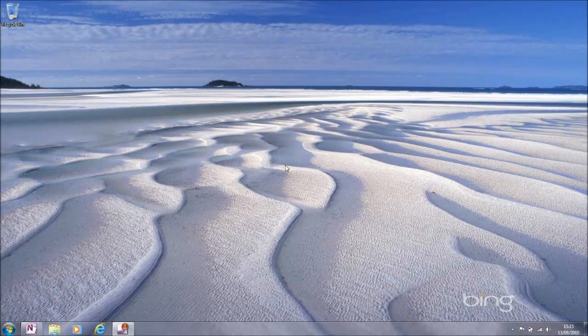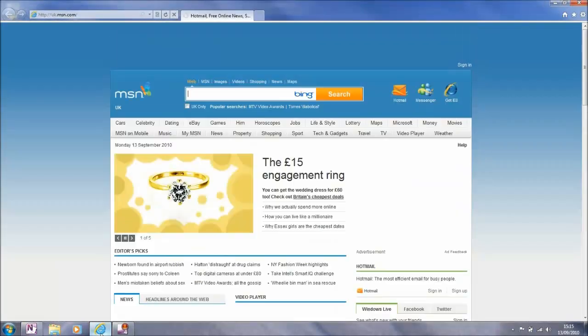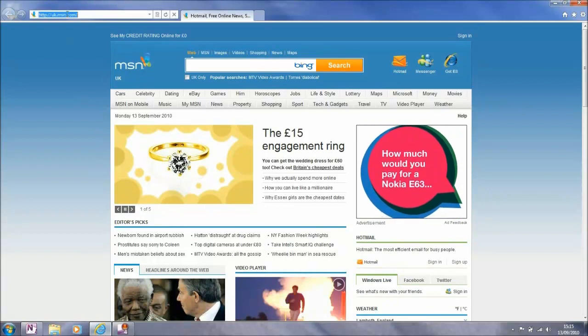This is the first of nine one-minute videos on the new Internet Explorer 9 Beta. In this first video we are going to have a look at the new user interface, and so I will start IE9 and you will see that MSNUK, my home page, loads up really quite quickly.